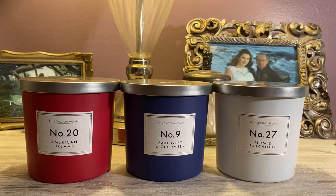This is from the Aldi Weekly Finds and previously we've called these the Joe Malone Dupe Candles, as they have the same aesthetic as Jo Malone. They have those numbered candles — like number 9, number 27, number 20 — just like Jo Malone. Some of these fragrances may be similar, but there are obvious ones that are not — like American Dreams is not a dupe for Jo Malone.